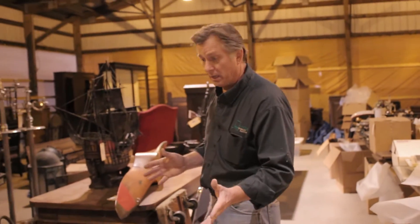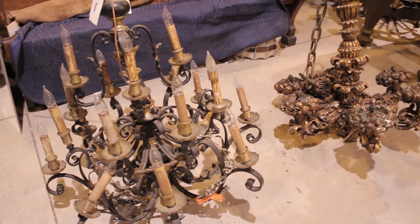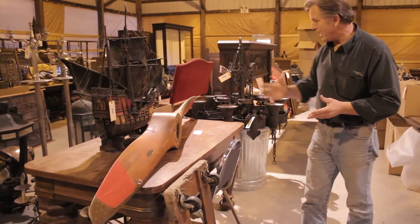We have all kinds of lighting apparatus — we have chandeliers, we have table lights, we have candle lights, all kinds of items. Look at this seven-foot wooden prop, a ship's model, furniture.